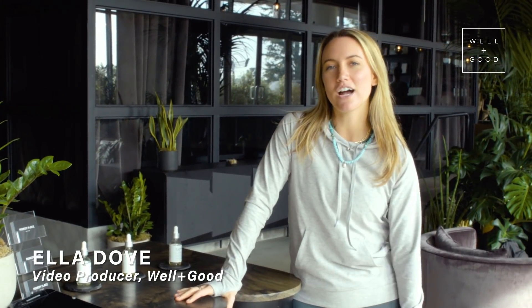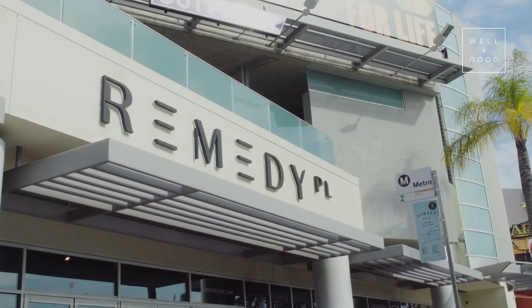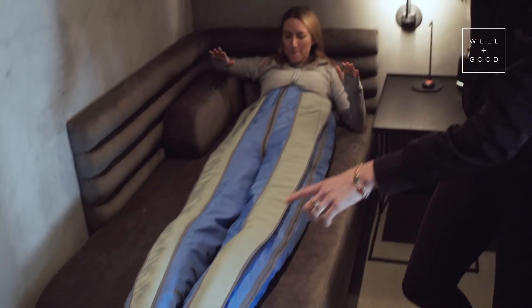Hey guys, I'm Ella Dove, and this is What the Wellness — the show where I try out the latest and greatest wellness trends, treatments, and experiences to find out what's weird and what's actually worth it. Today, I am at Remedy Place in West Hollywood to try out pretty much every wellness experience under the sun.